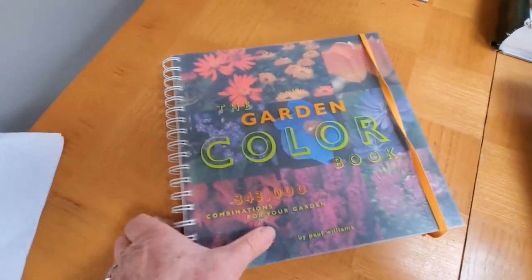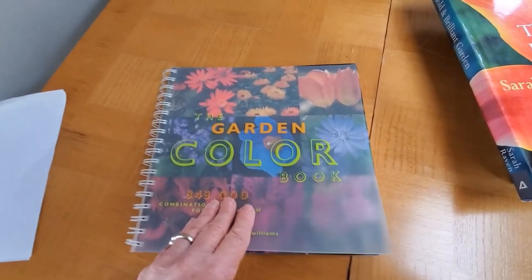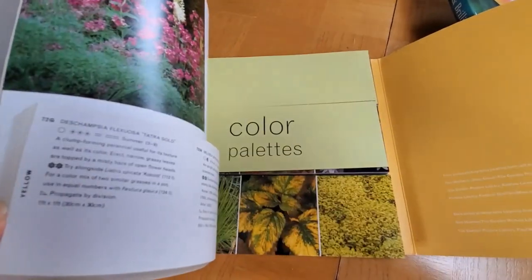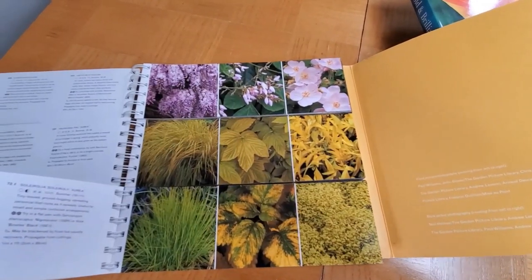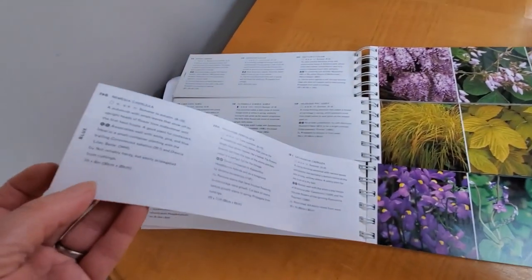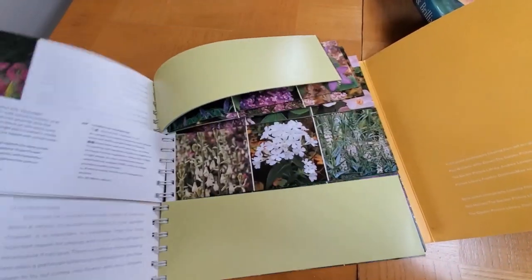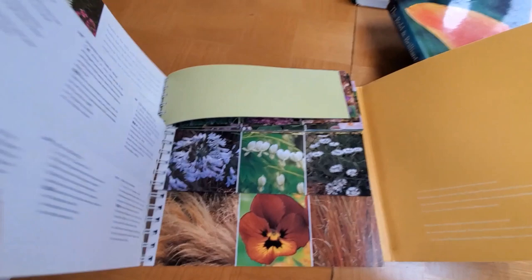This is fun. Remember those flippy books when you're a kid, where you could create different people out of pictures that were in thirds? This book is cut into thirds — top, middle, and bottom. It goes through the different plant colors and different types of plants, and on the back it tells you what the plant itself is: there's the front, there's the plant, and the back tells you about it. What a fun book — just endless combinations and mindless fun flipping through. I had to show you this because it's unique. I've never seen anything like it. I actually have two of them because I was worried it would go out of print. The Garden Color Book by Paul Williams.